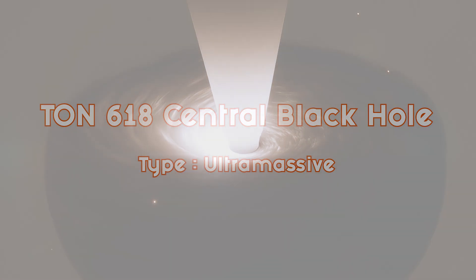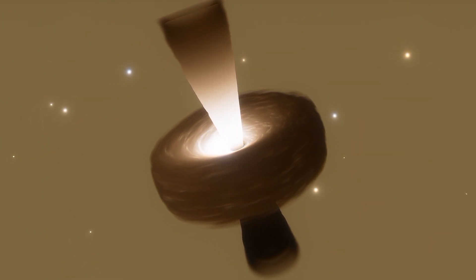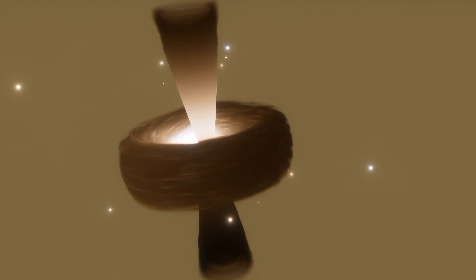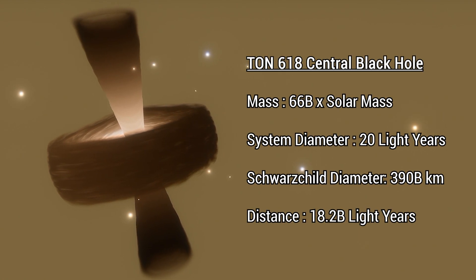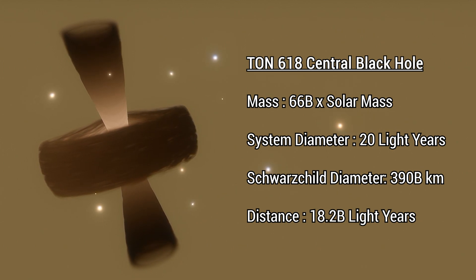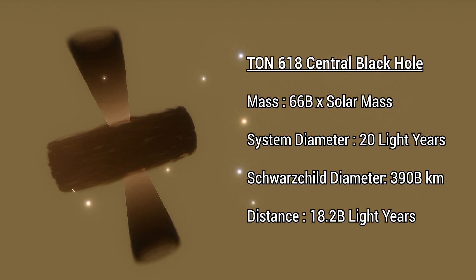This monster of a black hole is estimated to be 10.8 billion years old, and is located in the constellation of Canis Venatici. With 66 billion times the mass of our sun, a system diameter of 20 light-years, and a Schwarzschild diameter of 390 billion kilometers, its accretion disk is thought to be thick, and it emits two large radio jets in opposite directions. If you were to compare Earth to Ton 618, you could fit 26 billion trillion Earths into Ton 618. As enormous as this black hole is, it pales in comparison to the largest black hole that we have ever known.